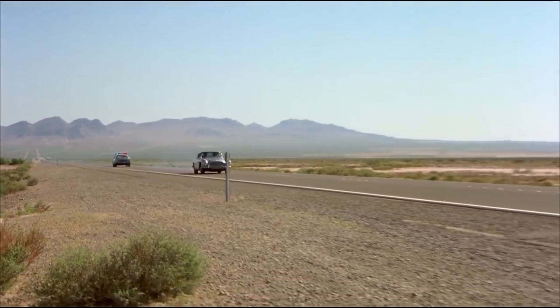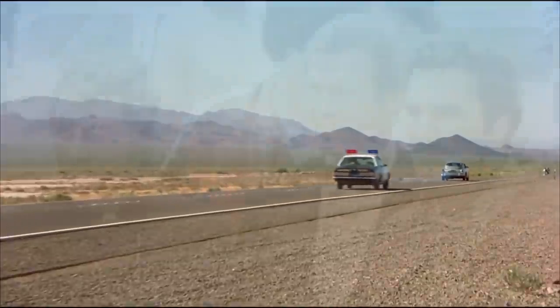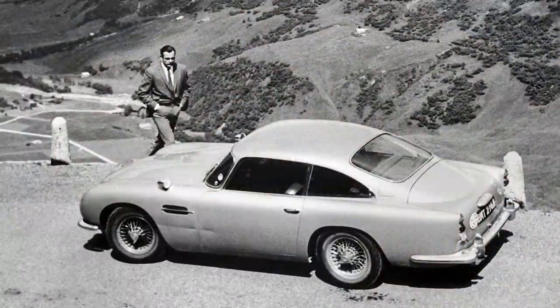It was sold again, and the new owner allowed it to be used in the 1981 film The Cannonball Run, where it was driven by Roger Moore in a tongue-in-cheek reference to the James Bond films he was appearing in at the time. The car was sold in 1987, but was stolen 10 years later, and has never been seen again.